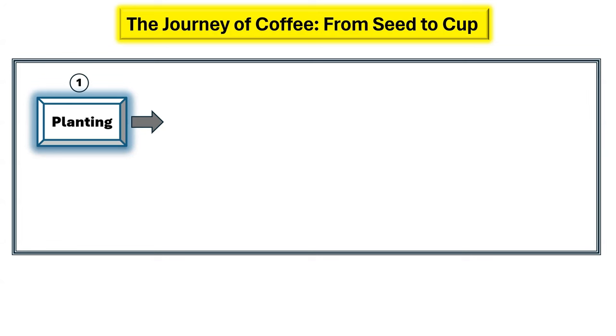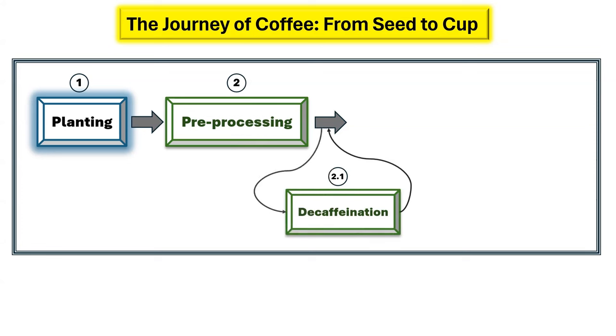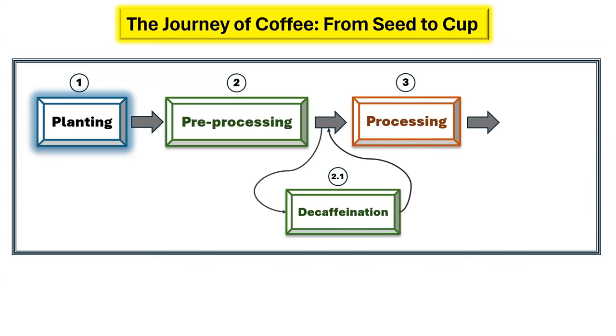The journey of coffee, from its humble beginnings as a seed to the aromatic cup we all savor, unfolds in three significant stages, as depicted in the accompanying flowchart. The initial stage involves planting the seeds, setting the foundation for the coffee plant's growth. The second stage sees the cherries undergo pre-processing, a crucial phase that prepares them for their ultimate transformation. Lastly, the third stage involves the processing of the coffee beans. Each of these stages consists of multiple steps, collectively playing a vital role in shaping the final taste and quality of your favorite cup of coffee.